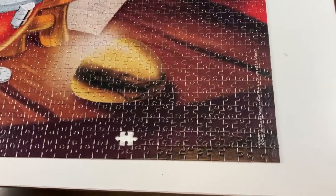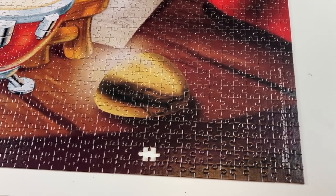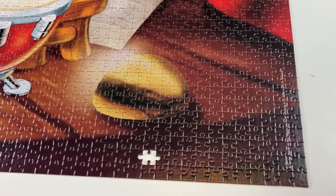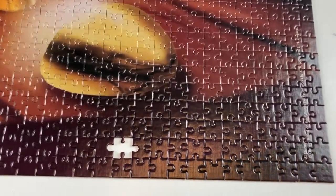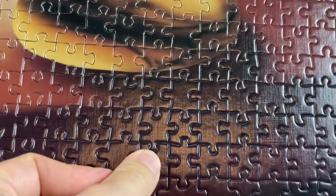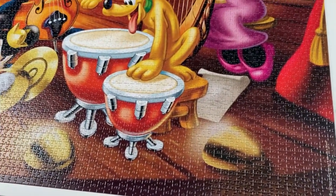Momentous moment coming up. I'm getting quite emotional. I'm officially finishing the 13,200 piece Disney Orchestra by Clementoni. The last section — final piece going in. I can't describe my excitement to you.